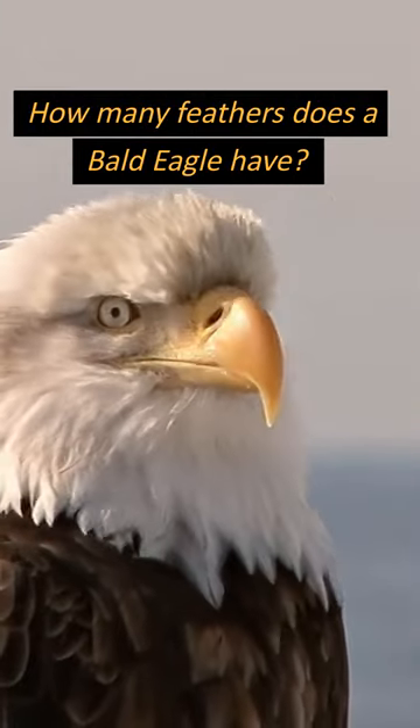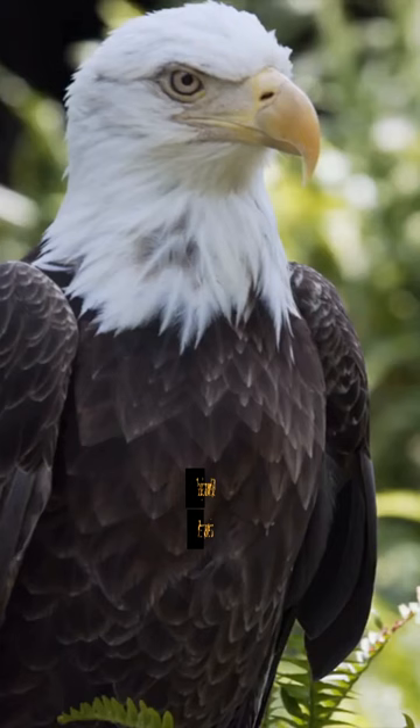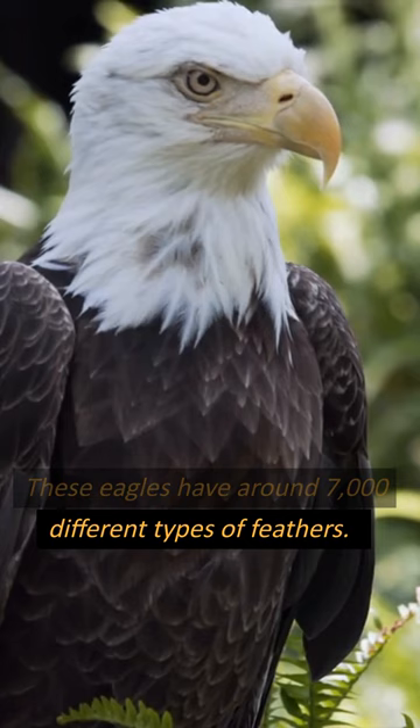How many feathers does a bald eagle have? These eagles have around 7,000 different types of feathers.